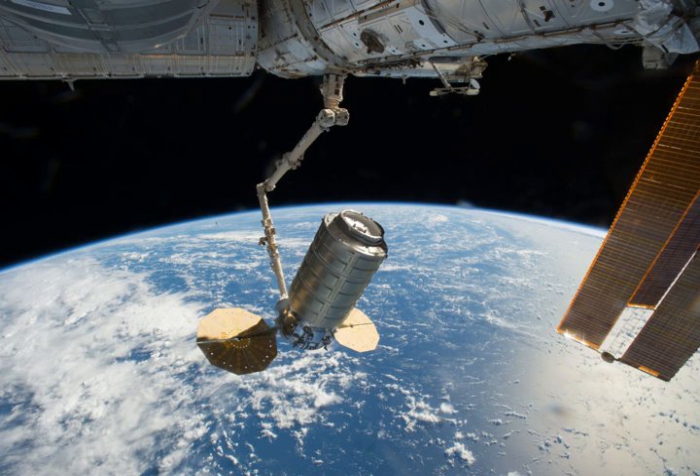On 25 November 2016, after leaving the ISS, the spacecraft raised its orbit to 500 km and released four LEMUR-2 CubeSats for Spire Global.